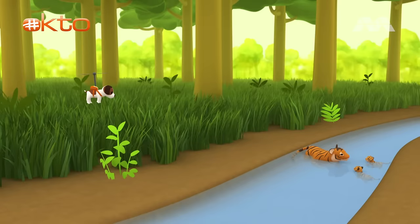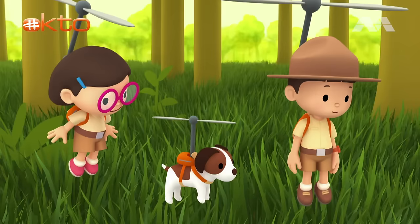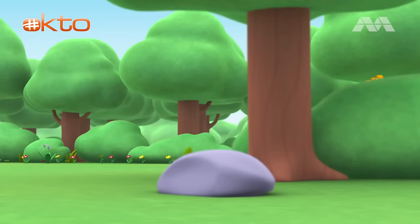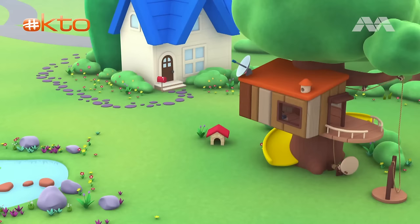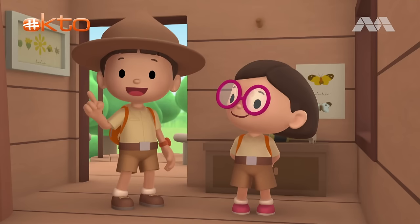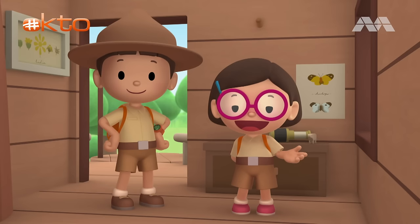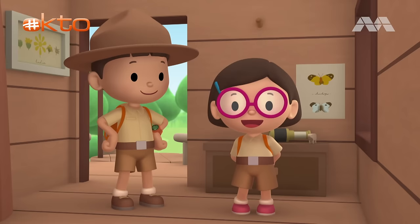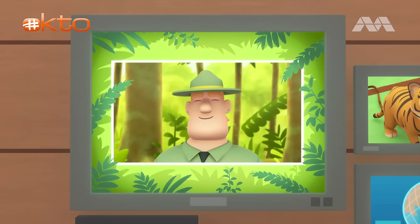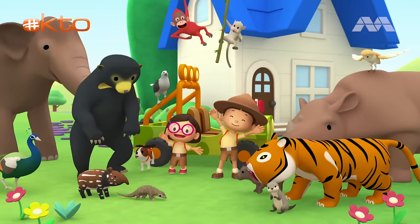We did it! We found the tiger cub's mother! Great job, everyone! Hooray! We found a Malayan tiger cub in our garden! We learned that Malayan tigers are endangered, and that tiger cubs need their mother to be protected! So we went to the forest and brought the tiger cub back home to its mother! Good job, children! You did it! You are amazing wildlife rangers! Mission accomplished!